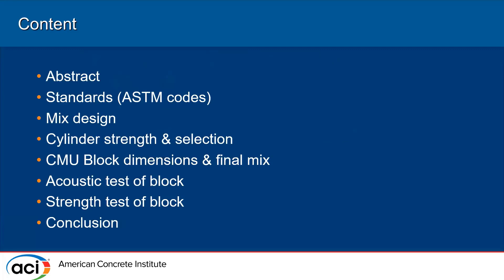For this project, we're going to cover the abstract, the ASTM codes used for the cement blocks, and the mix design we used. From there, we went to the cylinder strength test to find our selection. We did the CMU block dimensions to find the final mix, then tested the acoustic properties for soundproofing, and finally the strength test to see if it matches your average masonry blocks.